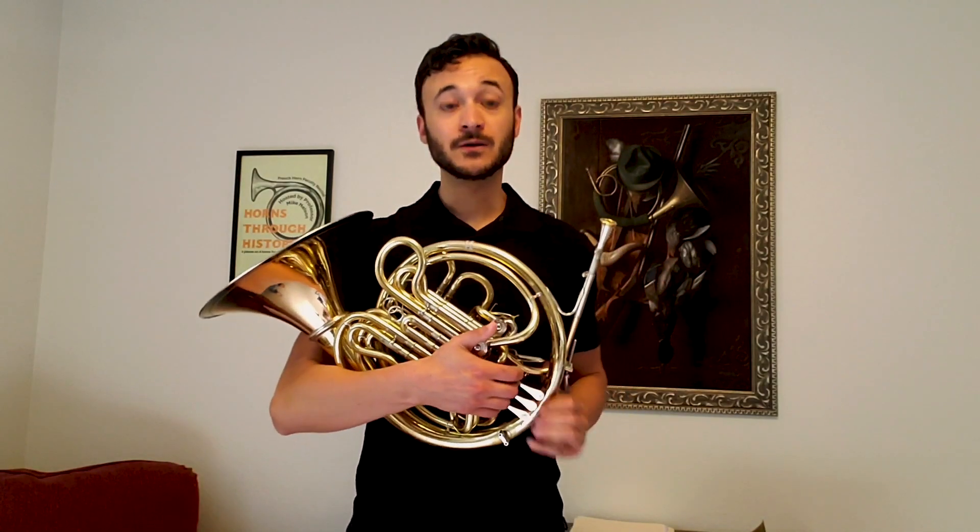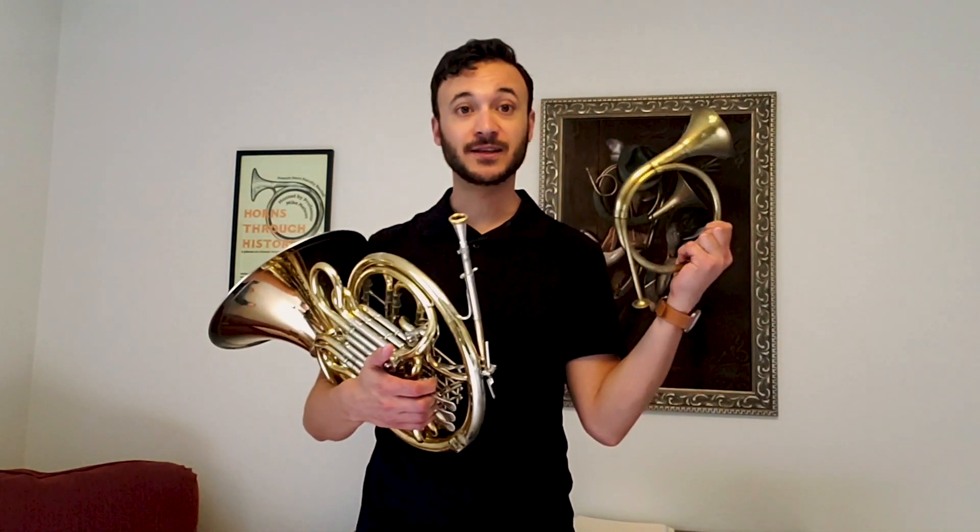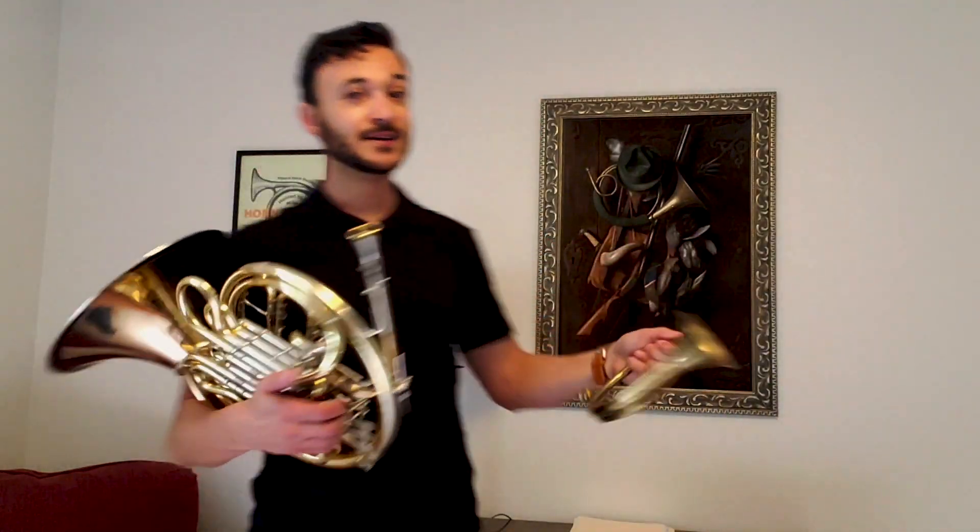You've probably either seen a horn before, or maybe a Christmas ornament that looks a whole heck of a lot like it, and then I've got some basic hunting horn paintings here on my wall.